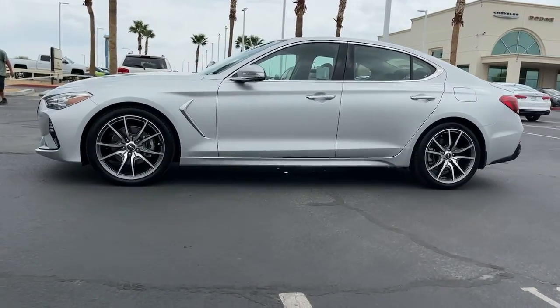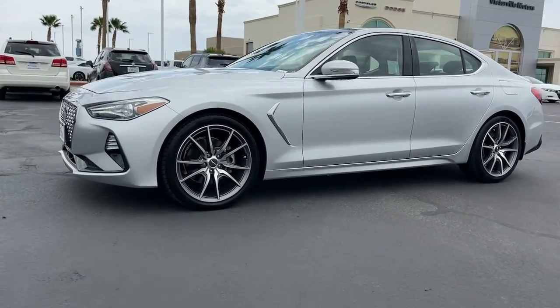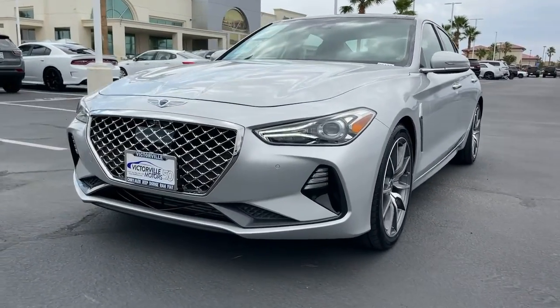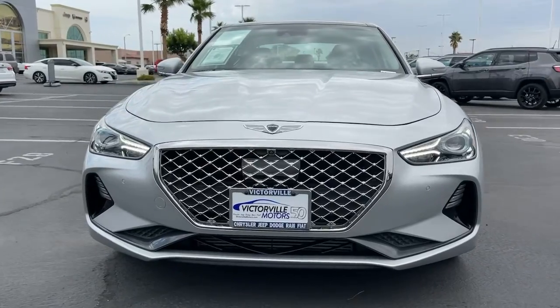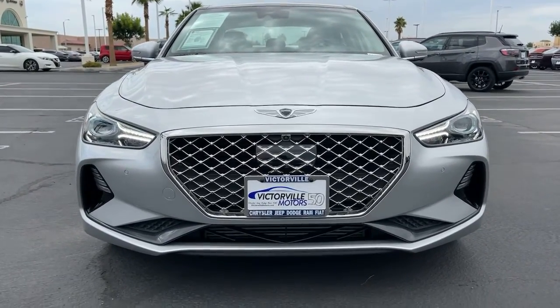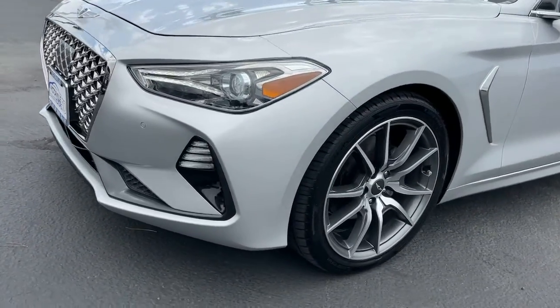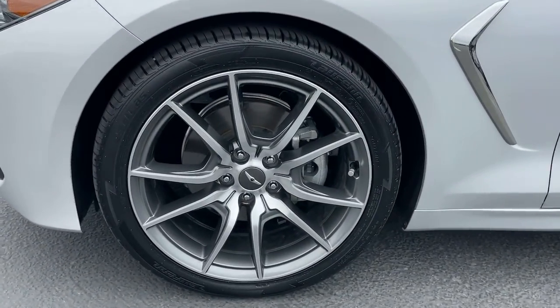The following are some of this vehicle's highlighted options: keyless entry, power passenger seat, dual-zone AC, power driver seat, electronic stability control, aluminum wheels, intermittent wipers, tire pressure monitoring system, universal garage door opener, and trip computer.